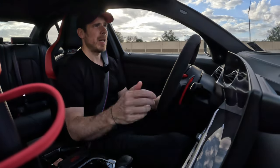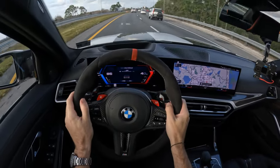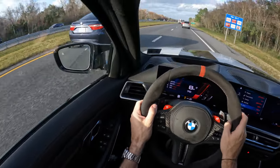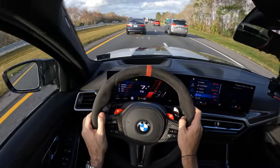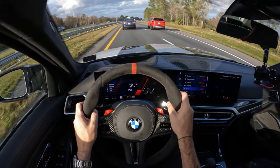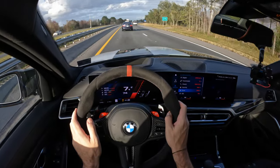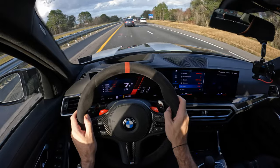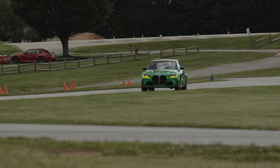Let me put the GoPro on and show you the cabin from this vantage point. Let's try MDM mode — the most aggressive mode without disabling the DSC. The entire car becomes stiffer, the suspension stiffens up considerably, and the steering wheel is a lot heavier with much more feedback than on the M3 Competition. You can see small adjustments and the car just moves on the road quite nicely — this is why I loved it on the track as well.